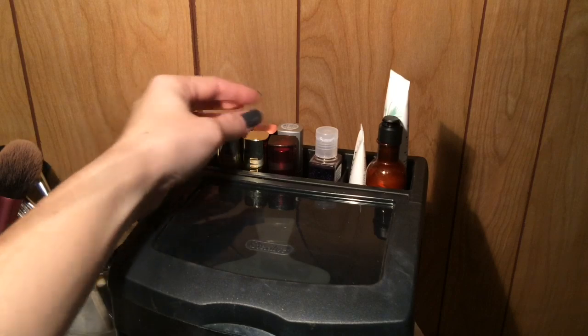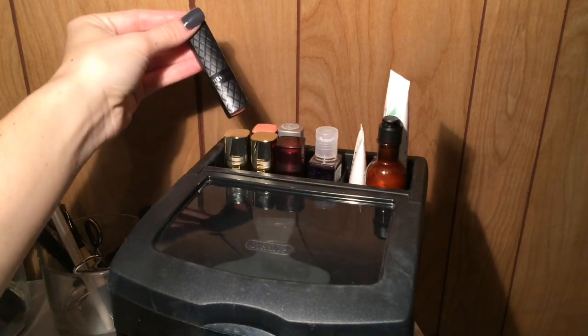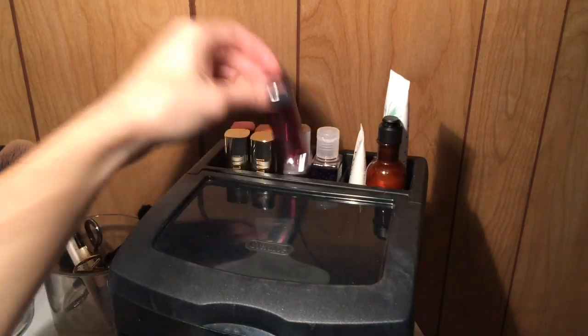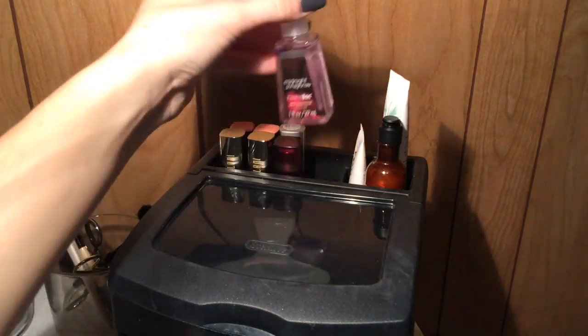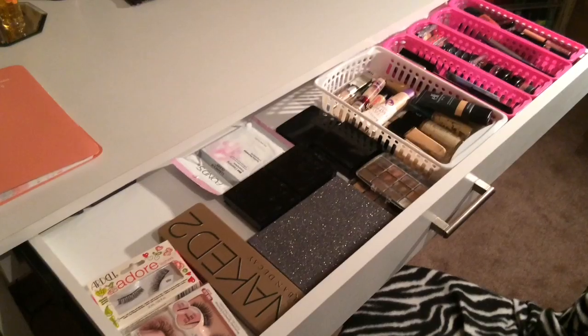On the top here I keep my most used lippies. I have my Milani lipsticks, some Revlon Color Burst lipsticks, a Maybelline, and a Palladio that I got from Sally Beauty Supply. I also keep a hand sanitizer, lotion, and moisturizer here. And now we're at the big drawer.